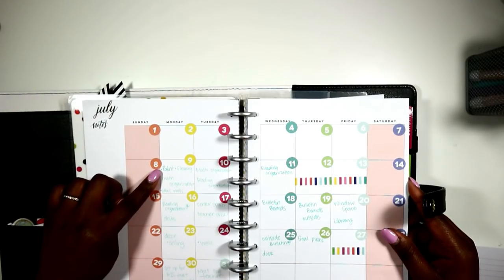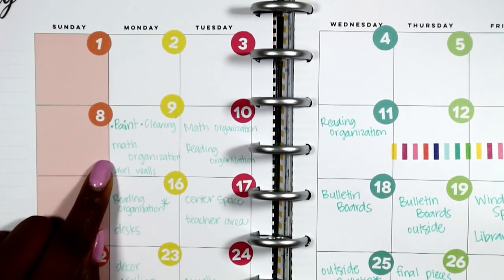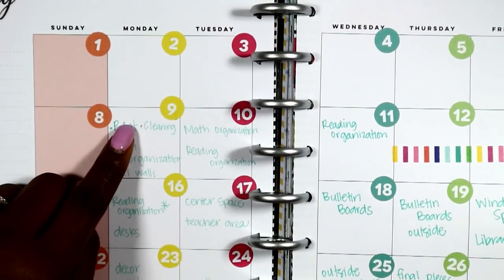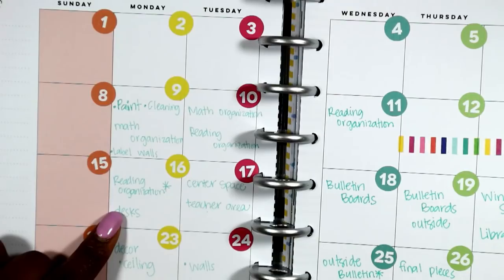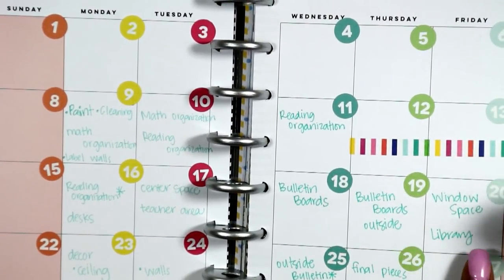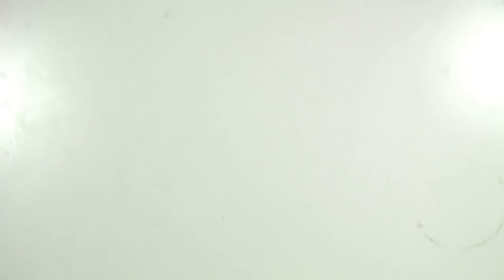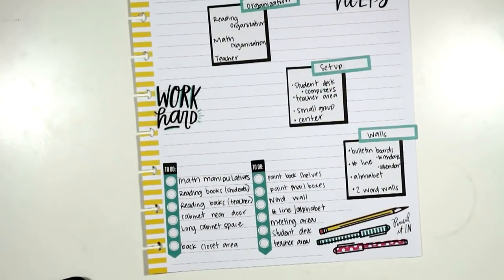Let's look at this calendar first. I actually ended up working in my room every day except Friday. I haven't labeled my walls yet to mark where I'm going to put things — that'll happen this week. I'm still working on math organization and have not started reading organization. I've painted everything I'm going to paint and cleaned out almost everything except one cabinet. So I'm a little behind. This week's goal was reading organization and desks, which I have done. I need to identify center spaces and start on bulletin boards — I didn't realize I had no bulletin board outside. My school is closed Friday, so I'll have to shift that.